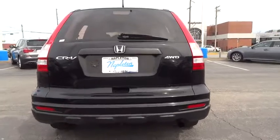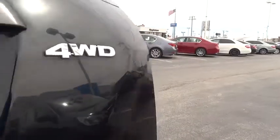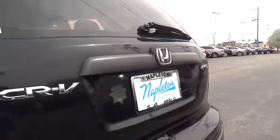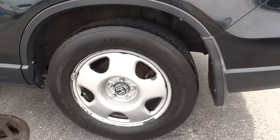Your new ride is just a phone call away. Thanks for joining us.